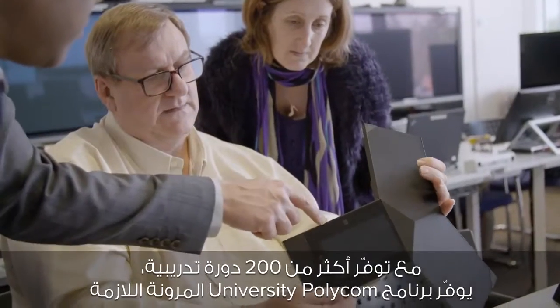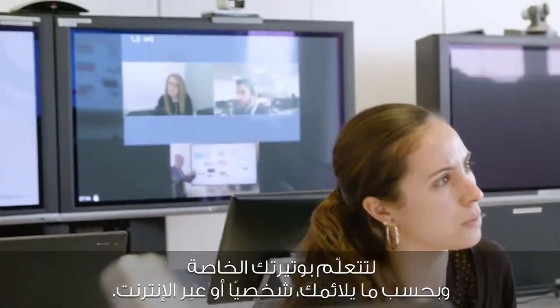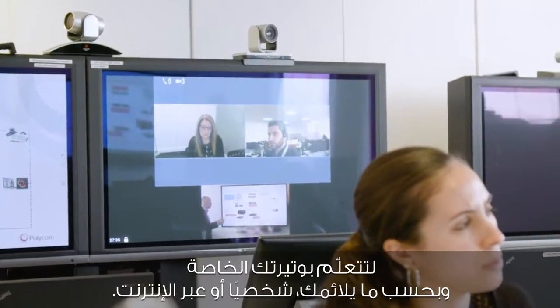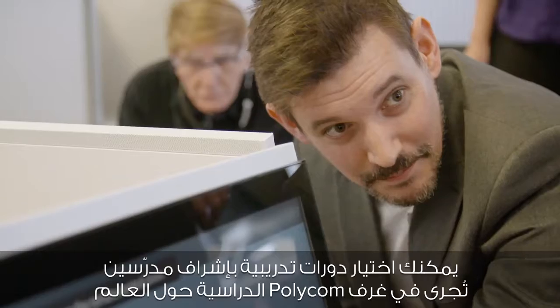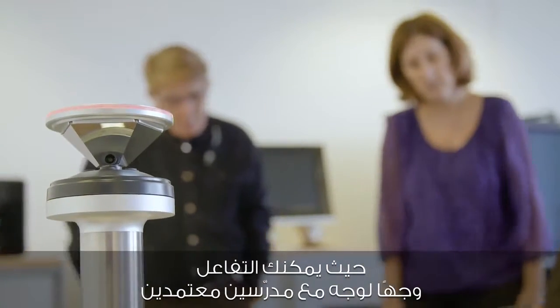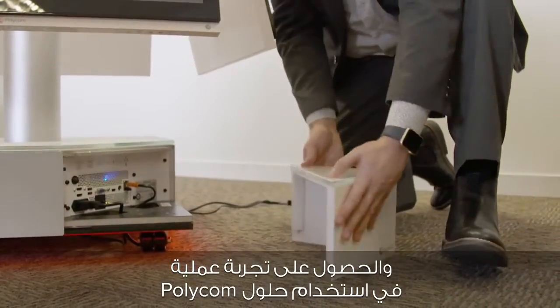With over 200 courses available, Polycom University offers the flexibility to let you learn at your own pace and convenience, in person or online. Choose instructor-led courses held in Polycom classrooms around the globe where you can interact face-to-face with certified instructors and get practical hands-on experience with Polycom solutions.